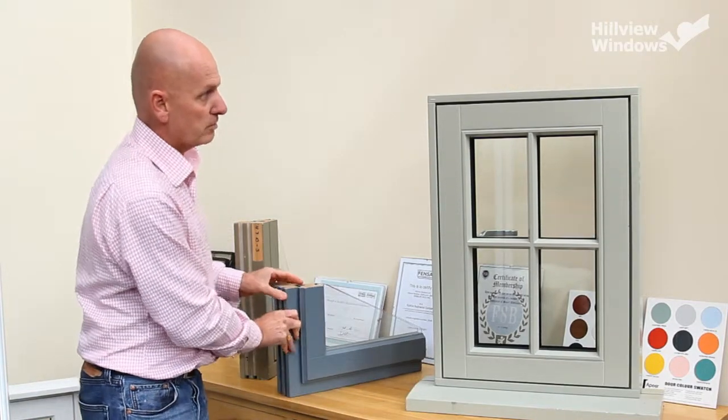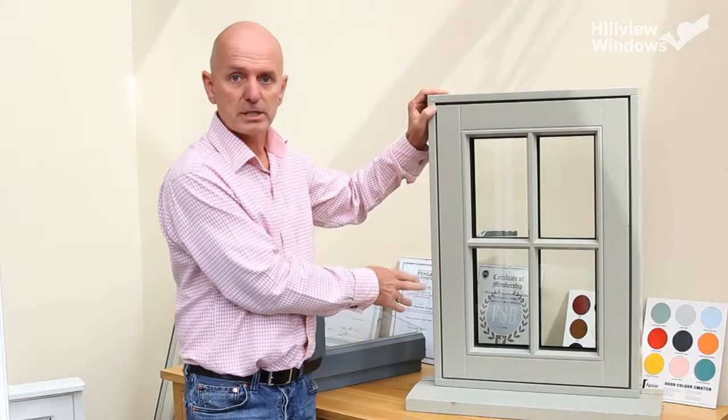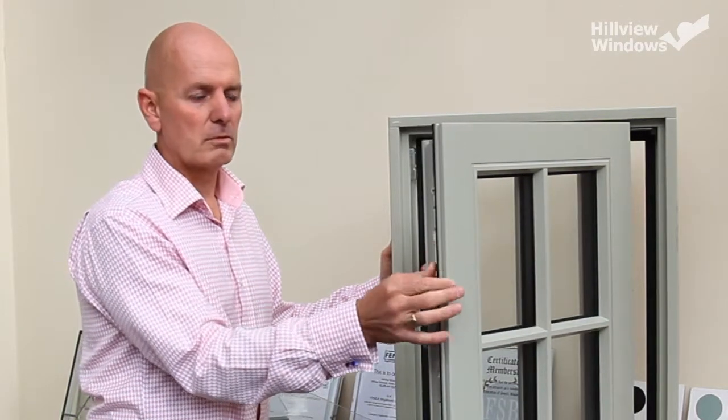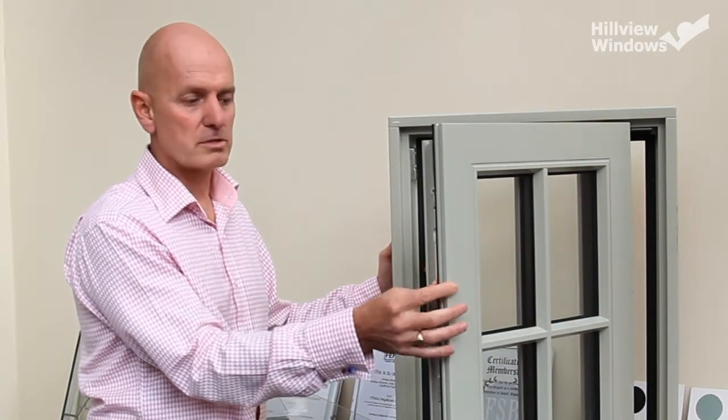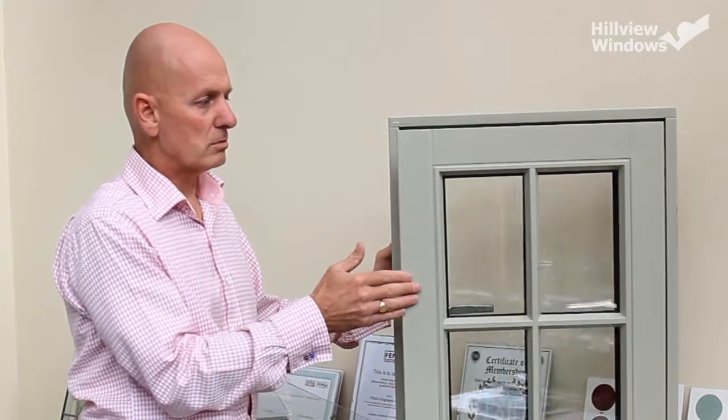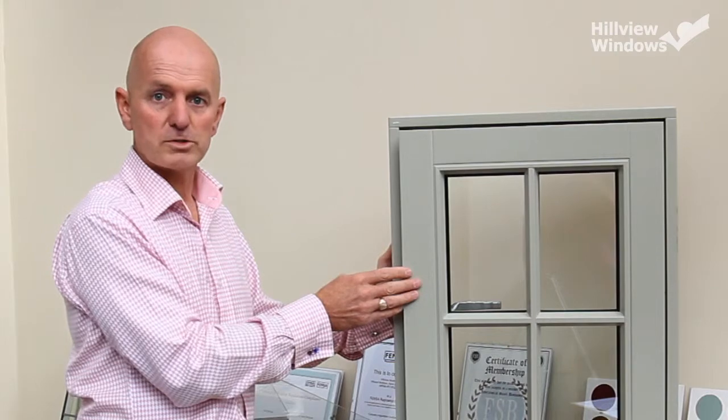The window we use here at Hillview is basically a combination of the two. We're still going to give you the traditional look at the front, but when we open it up you can see that we've got the storm proof, so really you've got the best of both worlds — the traditional authentic look with the modern weatherproofing.